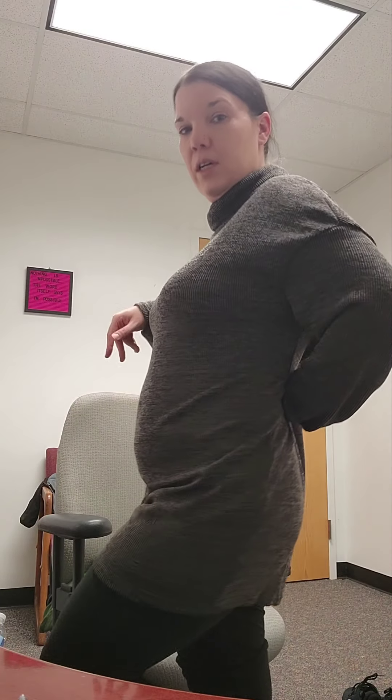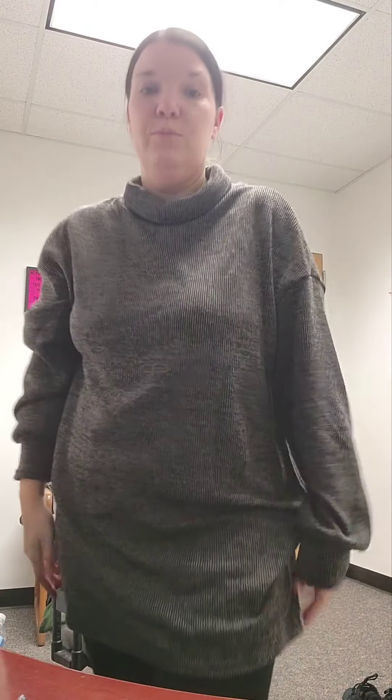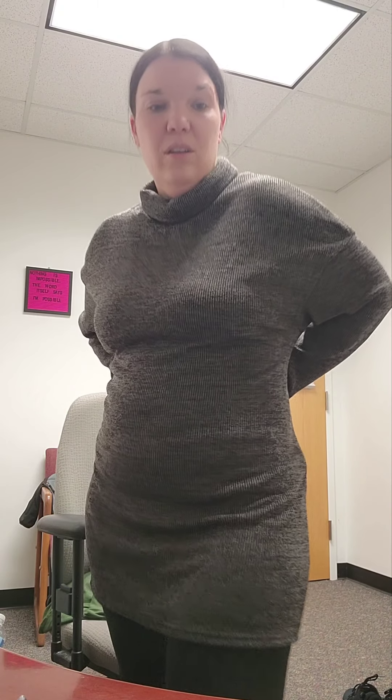Here is the sweater dress. I put my leggings back on but you can still see it — it's really long. I think it'd be really cute with a belt around the waist. The turtleneck neck probably needs to be rolled one more time. It didn't feel great in hand but it actually feels pretty good on. Definitely throw some tights under this. I probably could have gone a size down — I ordered a medium and a small probably would have still been oversized.